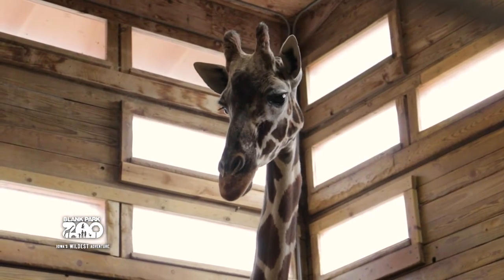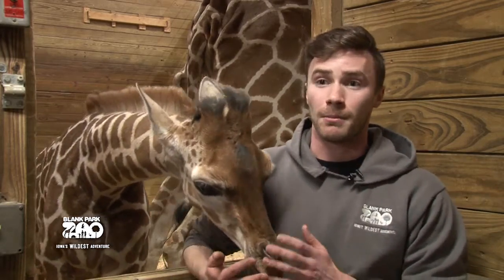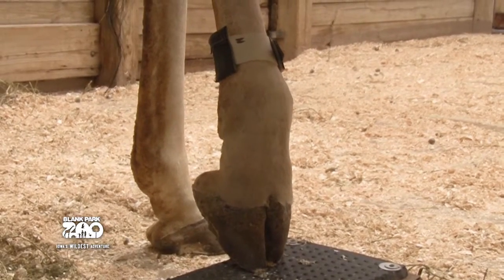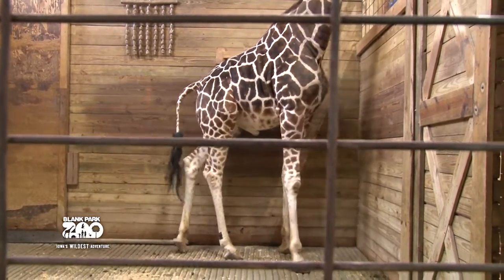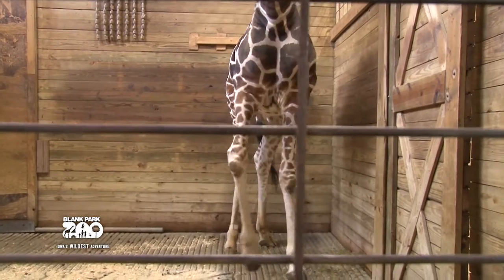There are a lot of components to this study. One of the major things is we put an accelerometer on our giraffe — around the bottom of their foot, in a velcro band. It stays on them for 24 hours and helps measure recumbency, or when the giraffe is relaxed or laying down.